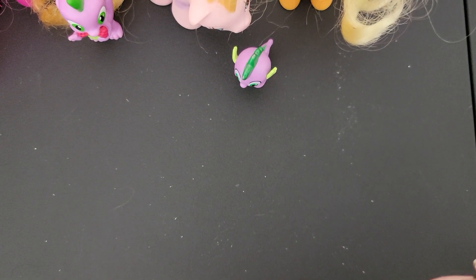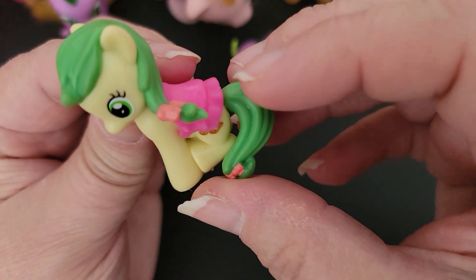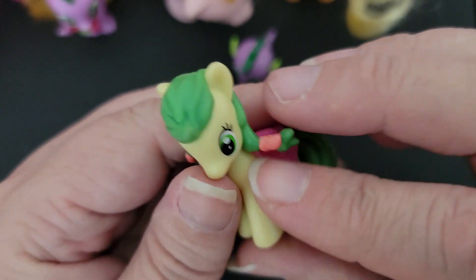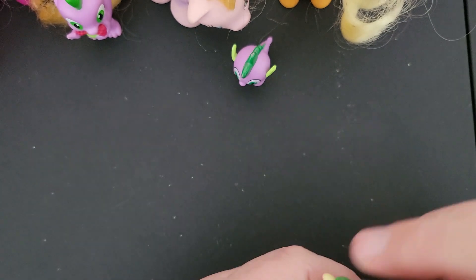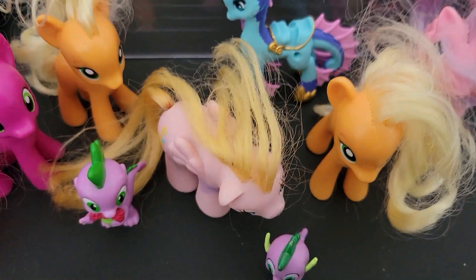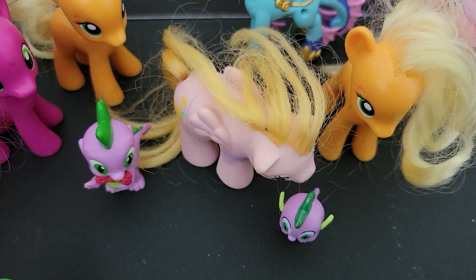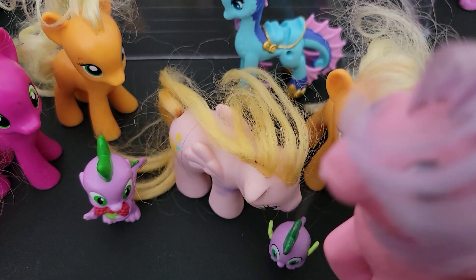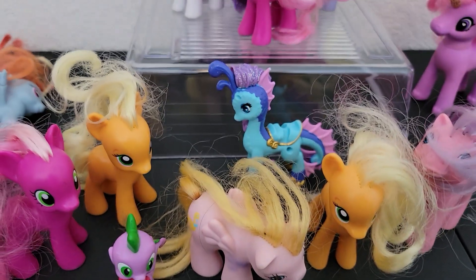And last but not least, not sure who this one is, but she looks like a generation four. I think most of them are generation fours except for this one here and this one beside her — those were generation ones or twos.